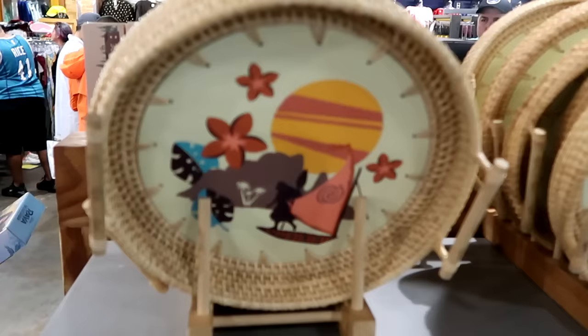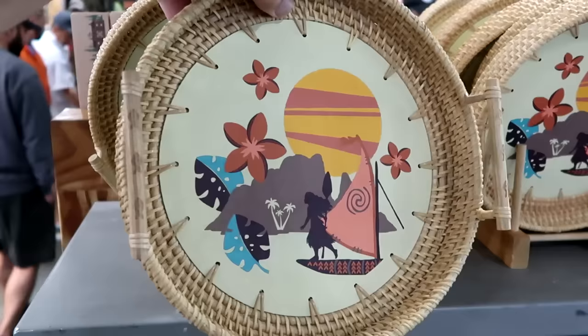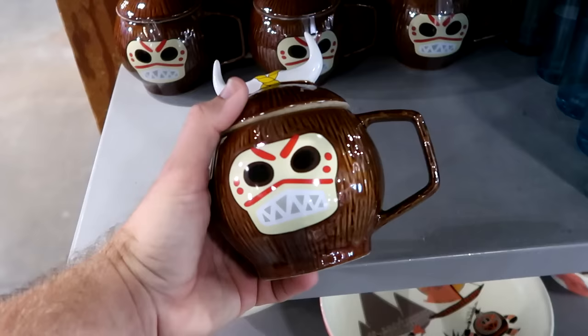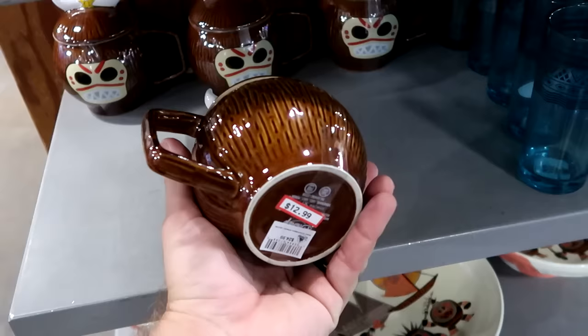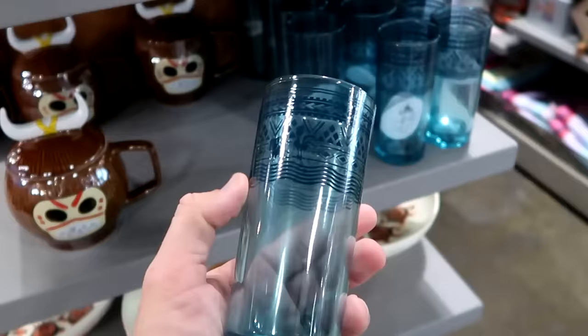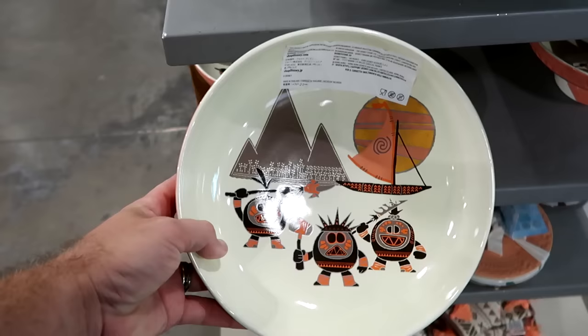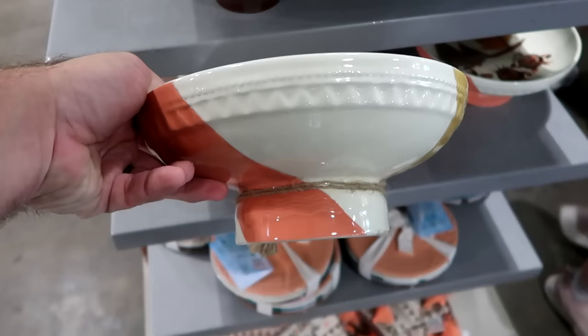In the Moana section, they have a cool serving tray with handles for $20 from $35. They also have Tiki God coffee mugs with a removable lid and oversized handle for $12.99 from $25. There's a sea-glass colored cup with Hei Hei for $7.99 from $15, and a huge bowl with the Tiki Gods, mountains, and boat — kind of like a cake stand — for $30 from $60.